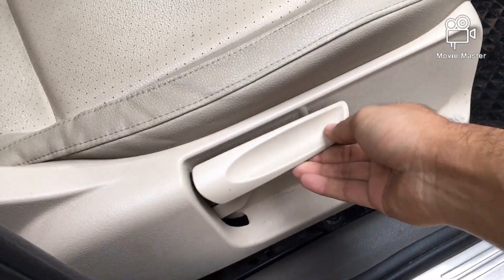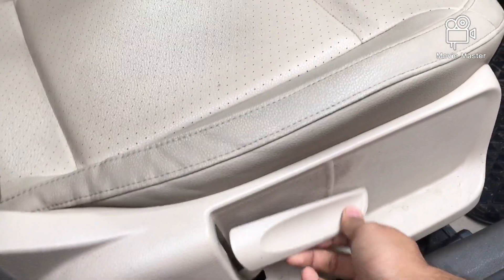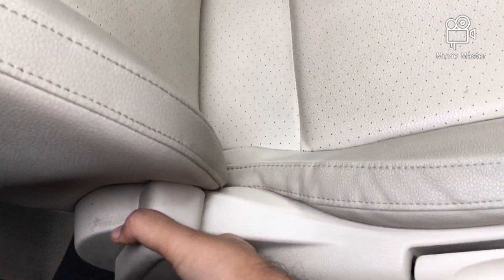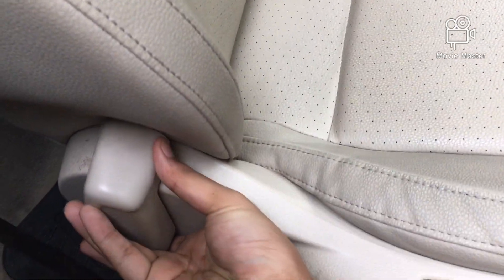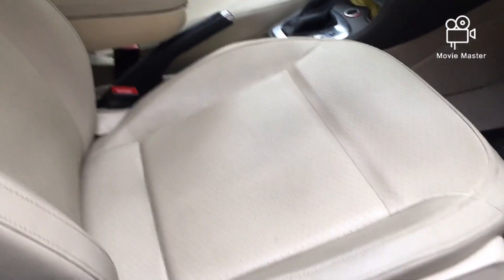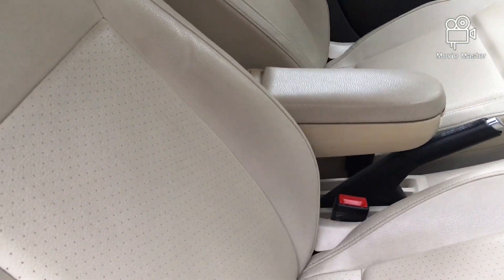This is the height adjustment — you can increase or decrease the height using this button. This is a different feature most cars don't get: it's for the reclining and inclining of the seats. You release this and the seat comes forward, or you can adjust it at the rear. Nice leather upholstery seat covers.